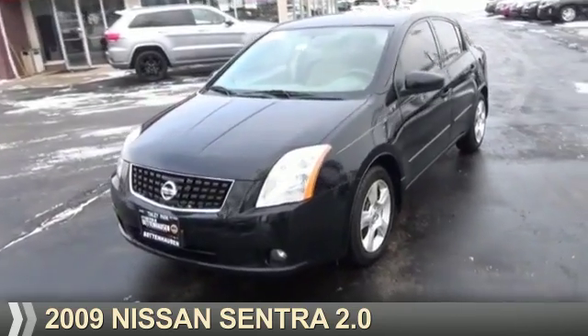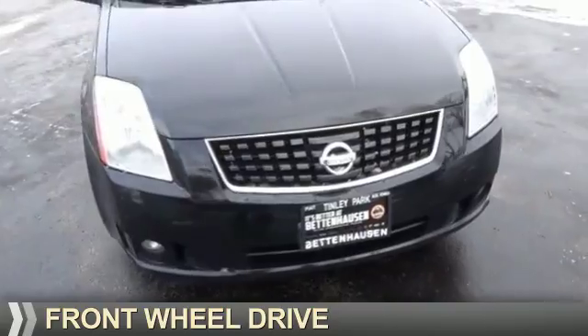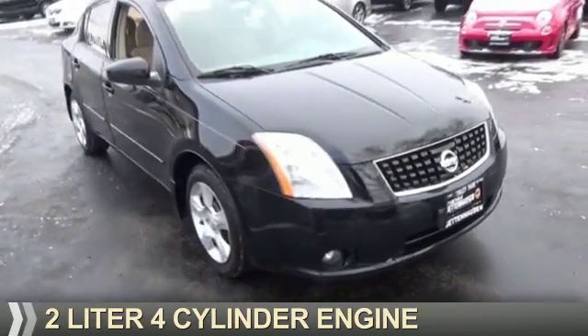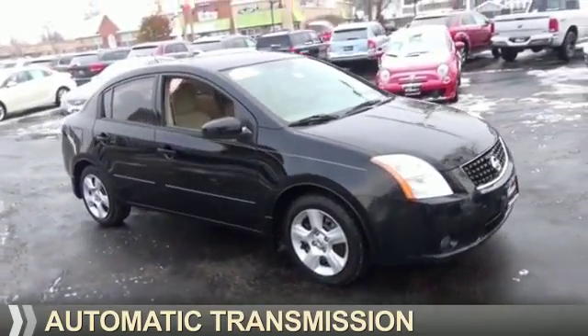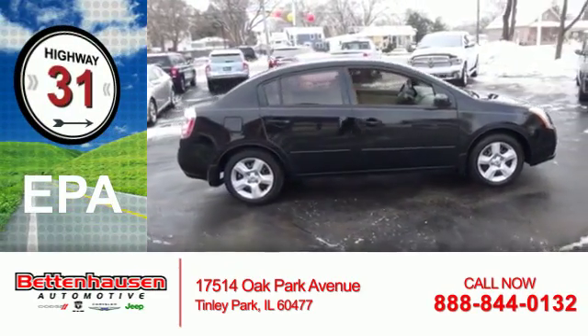Presenting the 2009 Nissan Sentra. It's powered by front-wheel drive, a 2-liter 4-cylinder engine, and an automatic transmission. Great fuel efficiency saves you money by requiring fewer trips to the gas station.